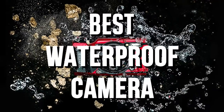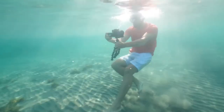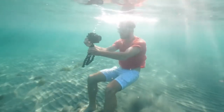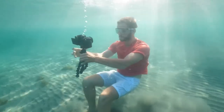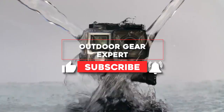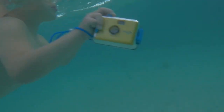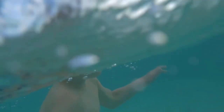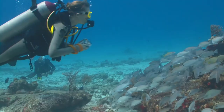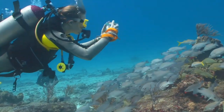Best Waterproof Camera. If you want to take quality pictures underwater or in wet conditions, you'll want the best waterproof camera you can buy. Unlike regular cameras, these units are designed with water resistance in mind. If you've ever taken your camera to the beach or on a boat, you'll know that even being near water can be enough to make a regular camera give up the ghost. Take the stress out of your next trip by buying one of these awesome waterproof models instead.